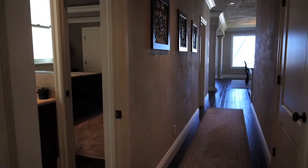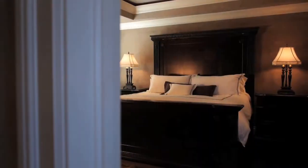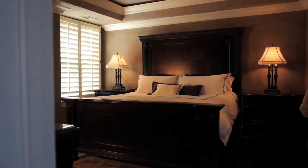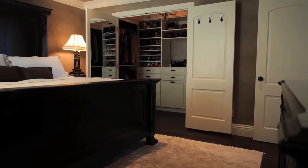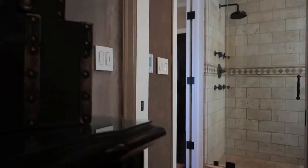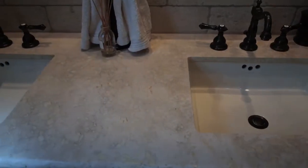Let's take a look at the master bedroom off the hall down from the main living area. This spacious room has a large custom closet. The ensuite bath has high-end fixtures, double sinks, and heated floors.